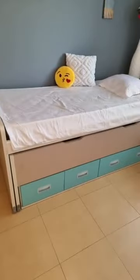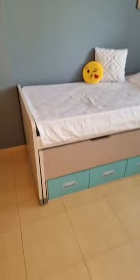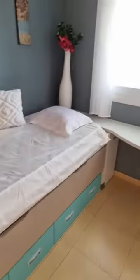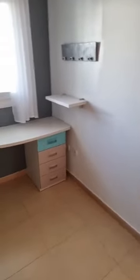Now we see the second bedroom, which features a bunk bed — one bed below the other — perfect for kids visiting. This bedroom is properly furnished, has a fitted wardrobe, and is also sold as seen.